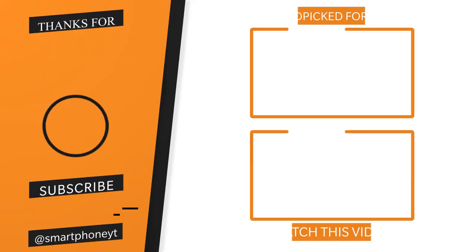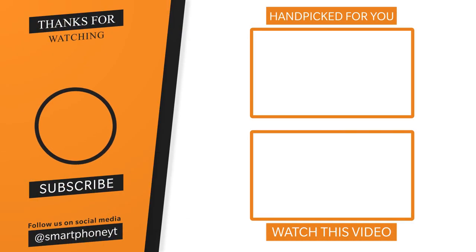If you want to review the Redmi Note 10, you can find it on our channel. You can also check the Samsung Galaxy Gaming Review. Use the links to our channel to check all 3 models. Please like this video and subscribe to our channel. Thank you.